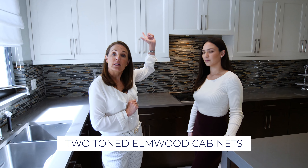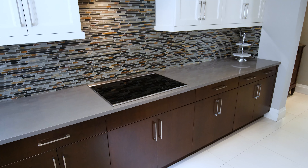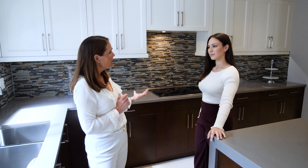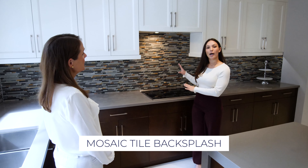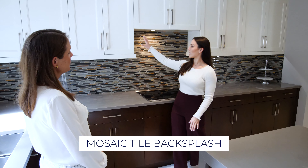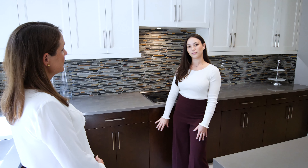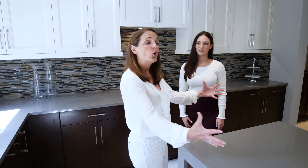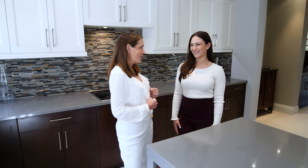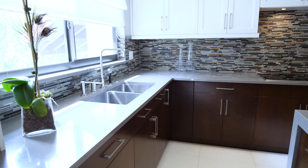I'd like to talk about this kitchen a little bit. We have shaker cabinets up on top, then we have the sleek chocolate brown cabinets below. What do you like the best about this kitchen? Actually my favorite part is the mosaic tile and how it blends the colors of the cabinets, the countertop, and the base cabinet color as well. I agree with you. I think the Caesar stone countertop really brings the whole kitchen together. You did a great job honey.